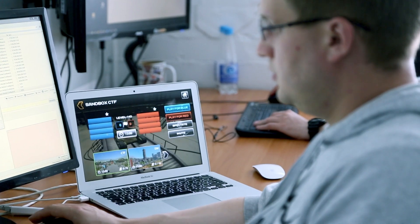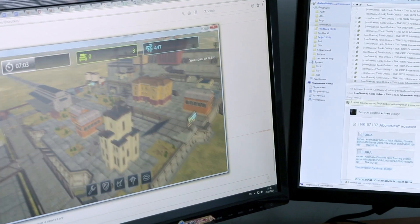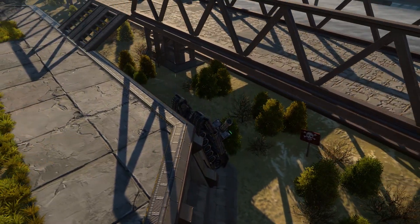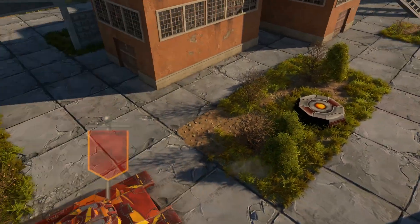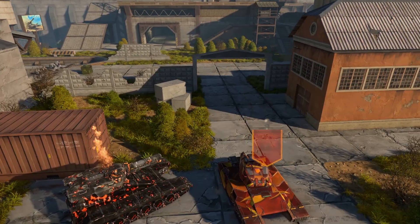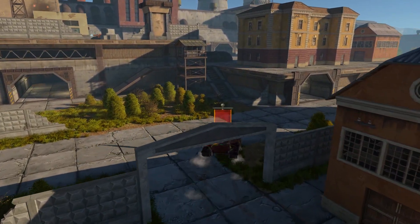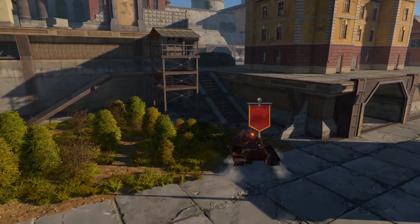Our testers then check the release candidate for critical errors, and to see whether it does what it should be doing properly. In the meantime, the community manager prepares a list with the upcoming changes and patch notes to notify the players. If the test gives positive results, the changes reach the primary server.